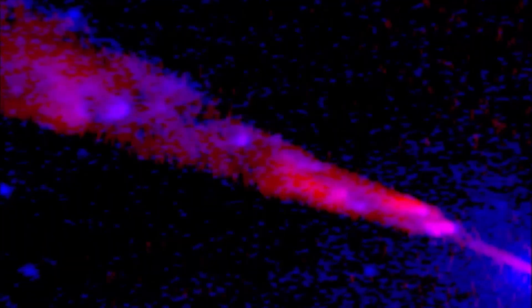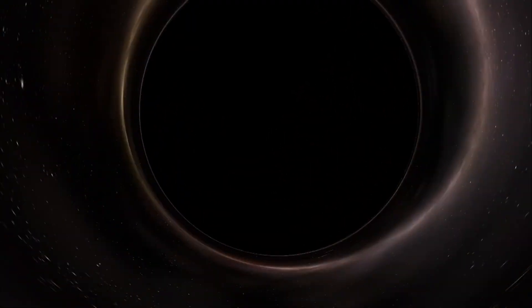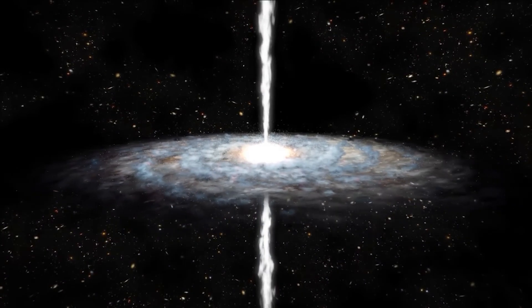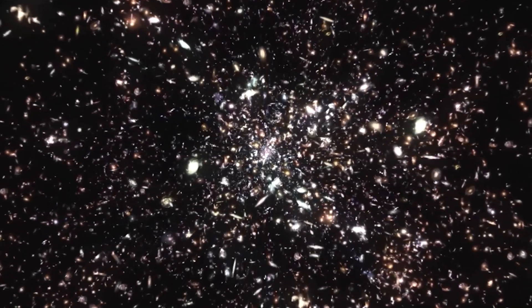In theoretical discussions of white holes, intriguing questions have arisen about their temporal properties. For example, it has been speculated that the flow of time inside a white hole could be reversed, raising scenarios that challenge our conventional understanding of causality. Some scientists have proposed the idea of a wormhole connecting a black hole and a white hole, suggesting they could be different manifestations of a unified phenomenon. According to this idea, matter falling into a black hole could emerge from a white hole in a different region of space-time, or even in another universe. This raises the possibility that the 700 galaxies detected in a black hole may have ended up there because of a white hole, and therefore we are only seeing part of the story.